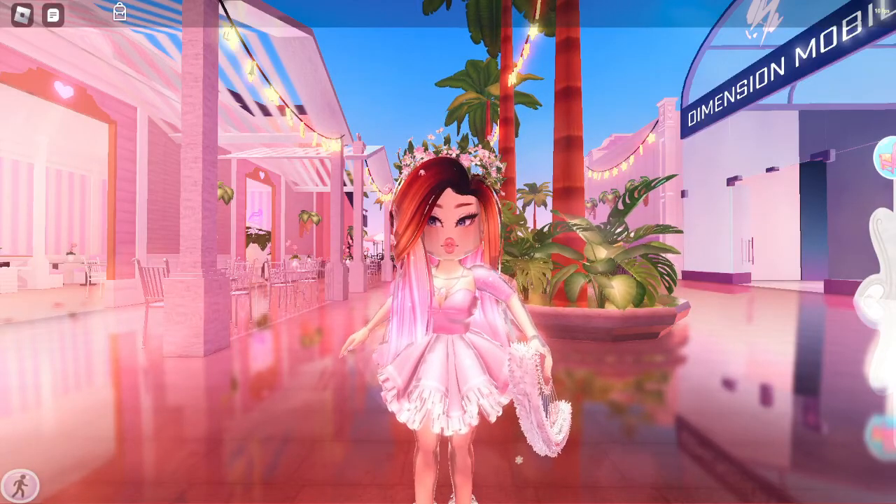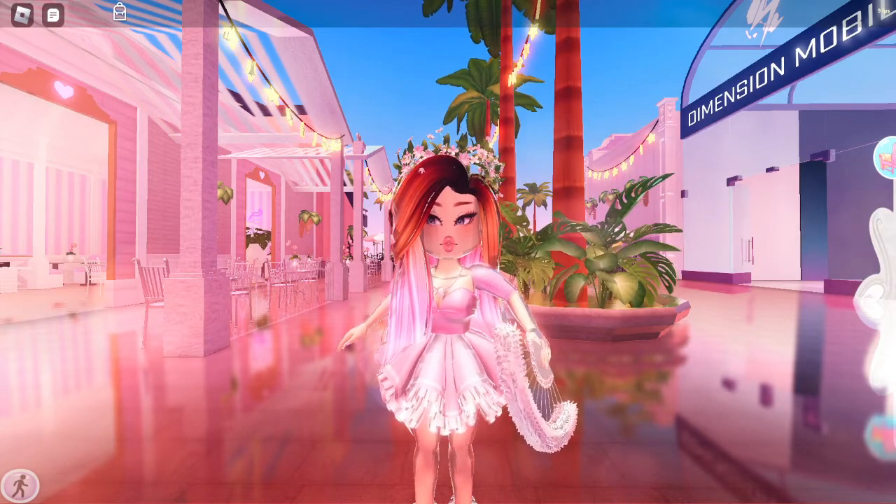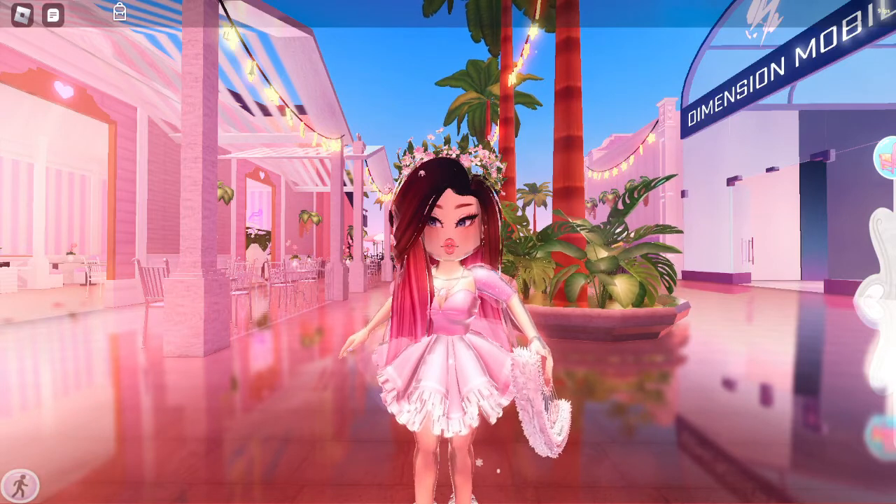Hello guys, welcome back to my channel. In today's video, I'm going to be showing you guys the best places to take pictures in Royale High. I'm super excited for this video, so ready to hit the like button and subscribe and let's get into it.